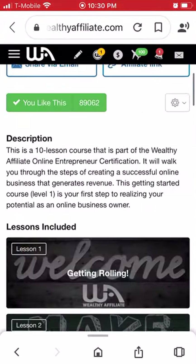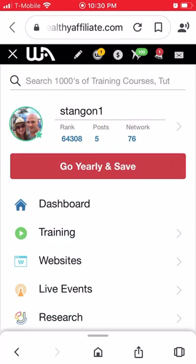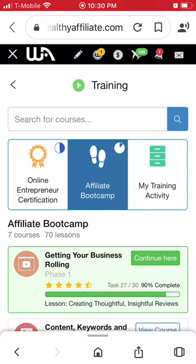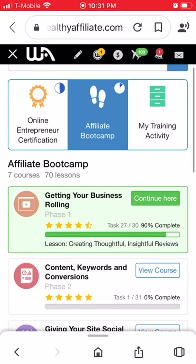You get all that for free — 10 lessons as a free member. Anybody can sign up as a free member without needing approval. You can sign up through a link I'll drop at the bottom of this video. With the free membership you also get the first course of the Affiliate Boot Camp — Getting Your Business Rolling.